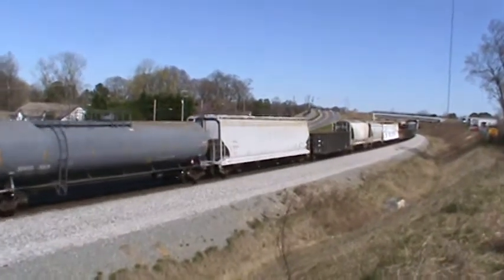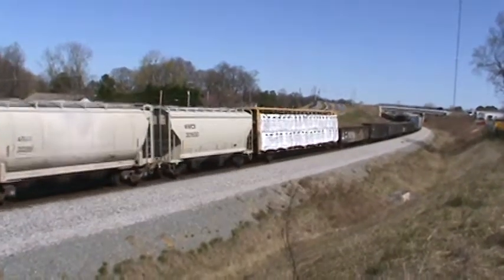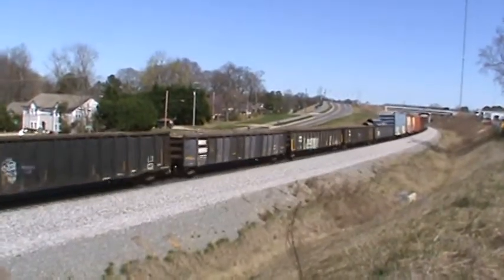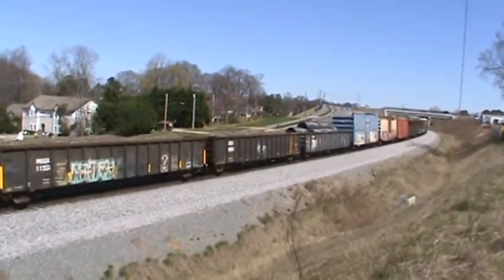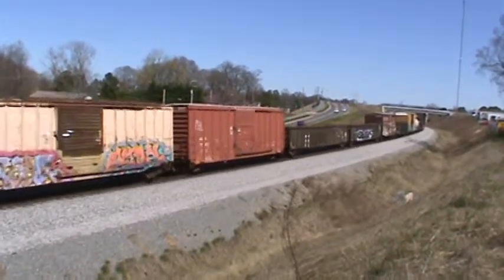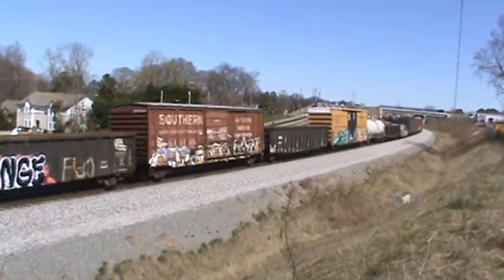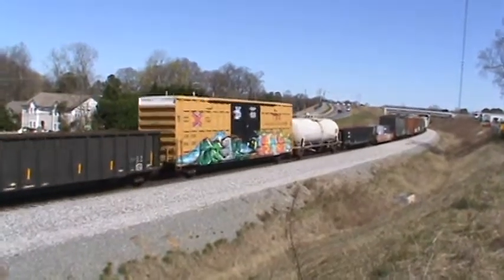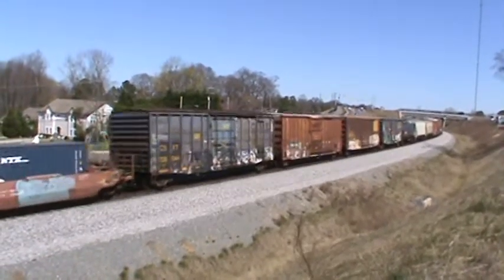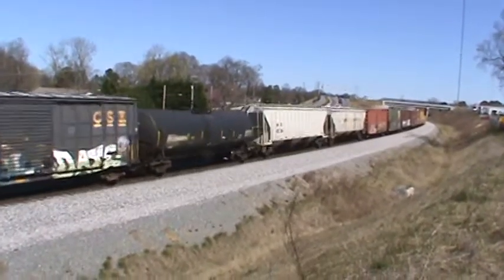It's a pretty big train. I know they're only doing 25 miles an hour, or a little faster now, but they're still coming around the bend on the other side of that bridge. They've got intermodal on them — they're coming right here.